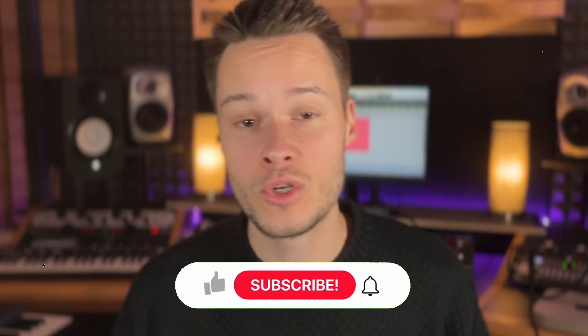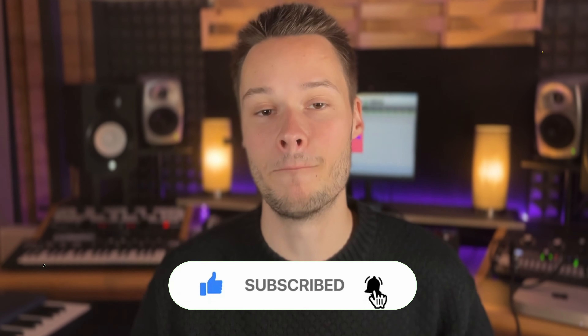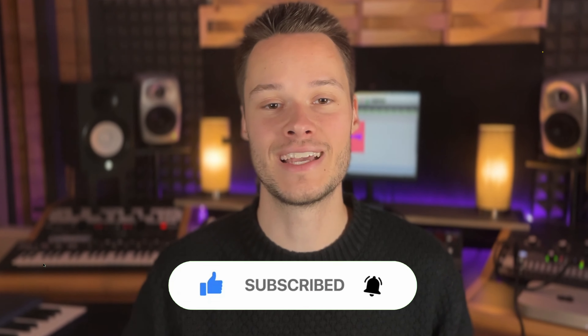If you've enjoyed this video so far, make sure you like this video and subscribe to my channel so you can see more quality content like this one.